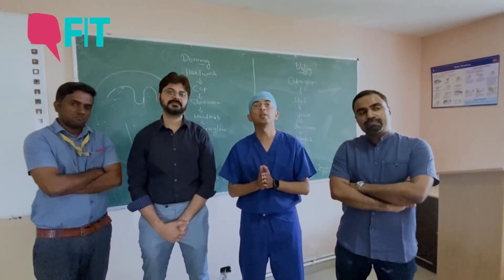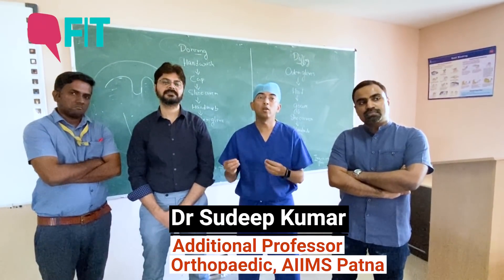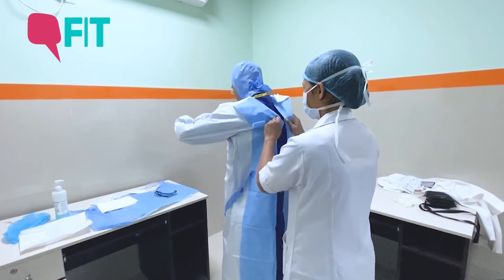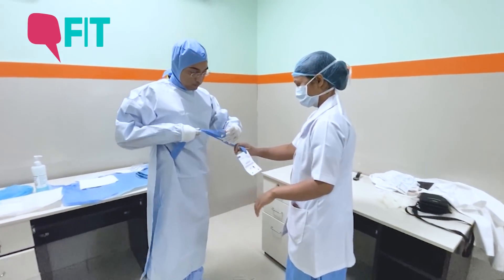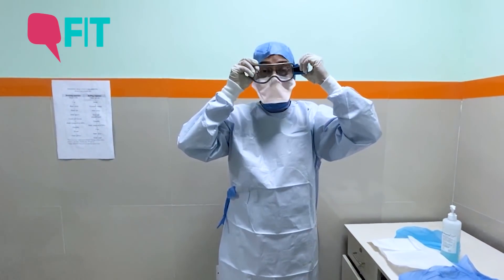Training is very important because everything is new for everyone. Not everybody is used to donning and doffing of these PPEs. People are supposed to learn the do's and don'ts other than donning and doffing, and what precautions everybody has to take.